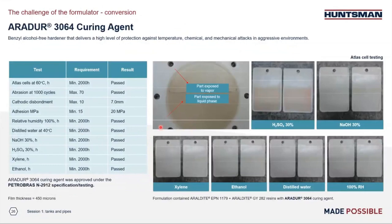We chose to present Aradure 3064 as the best in class for chemical resistance in our portfolio. This product is approved under the Petrobras specification. Results show good resistance toward ethanol — which is not trivial — outstanding abrasion resistance, good adhesion, and good results in salt spray at 60°C. It passed all the requirements of Petrobras N2912.